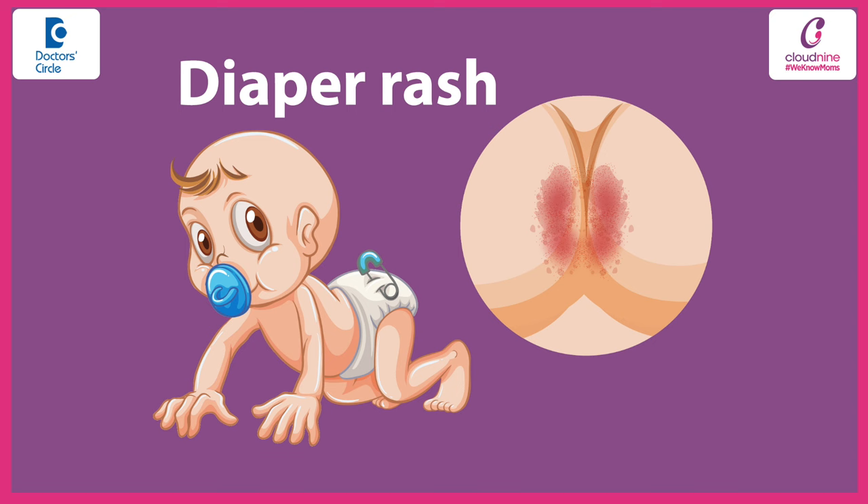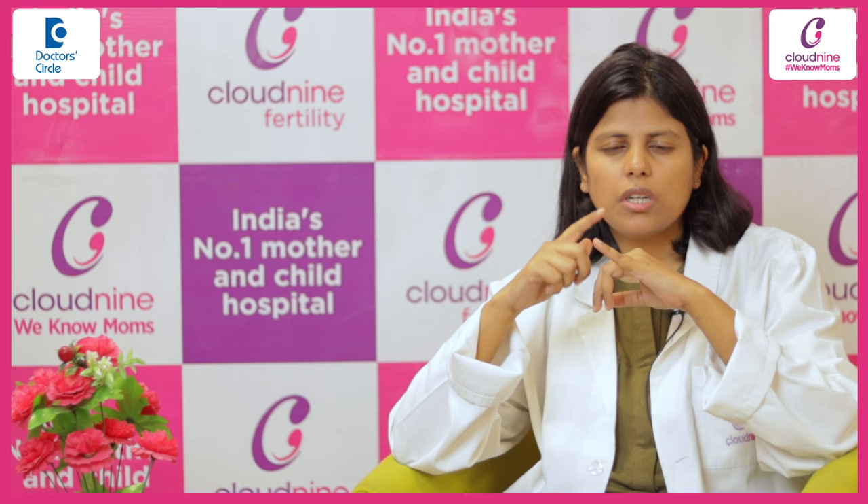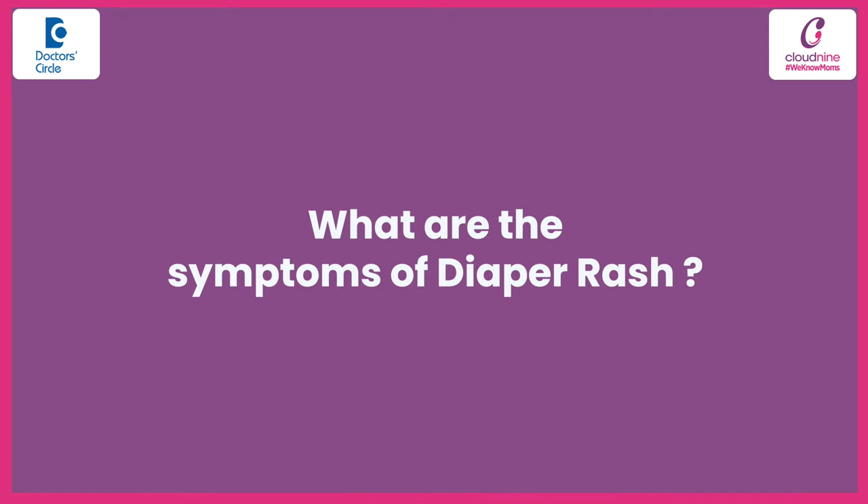A nappy rash is a kind of redness or rash in the diaper area which happens because of constant exposure of the skin in that area to moisture and ammonia in the urine. What are the symptoms?